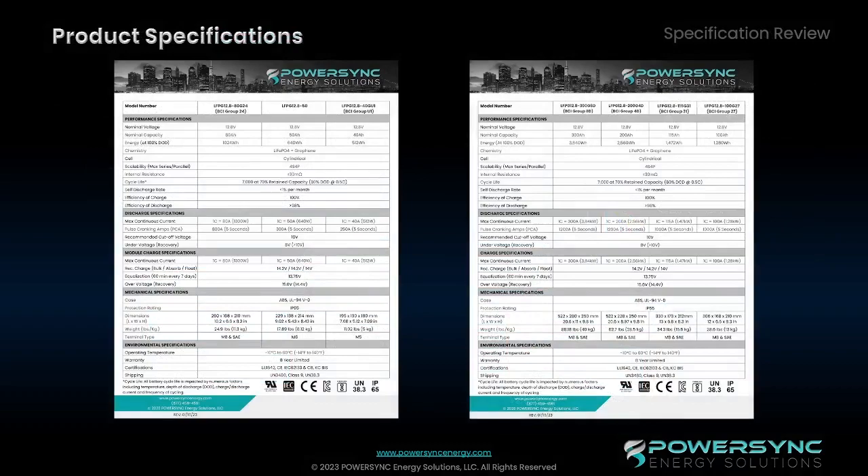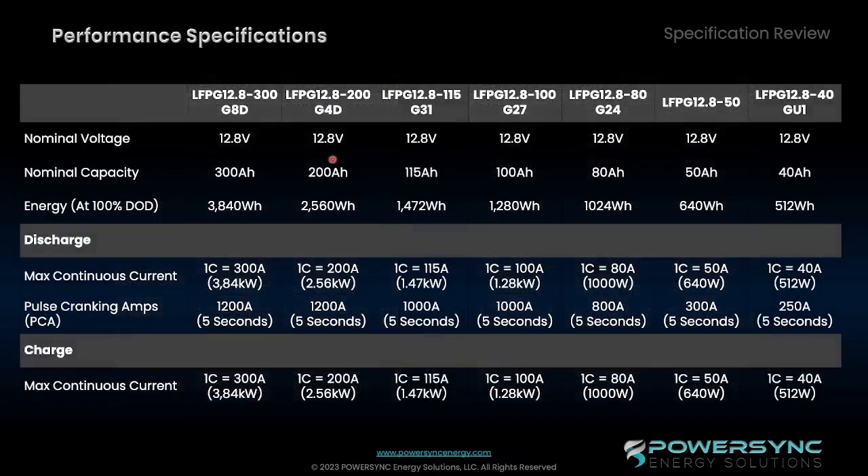Now let's get into some of the product specifications. I wanted to highlight some of the key elements that we have on our spec sheets for the lithium graphene batteries. In most cases, our nominal capacity of the batteries is going to be higher than some of the other standard iron phosphate products on the market.